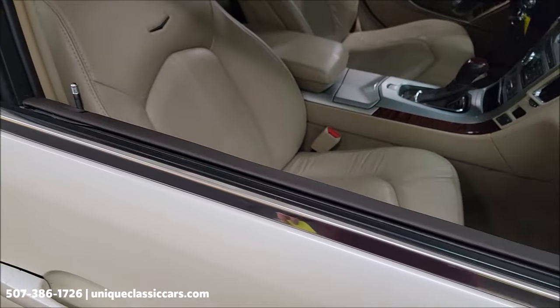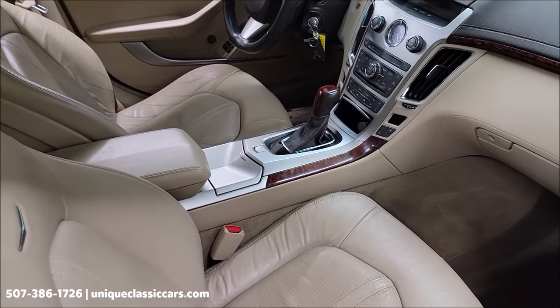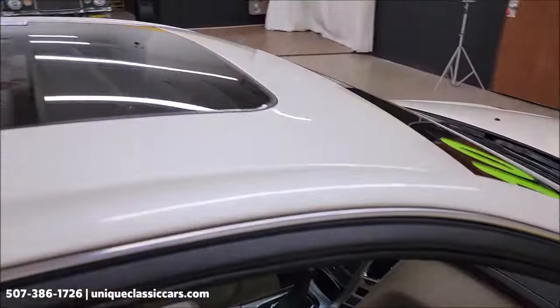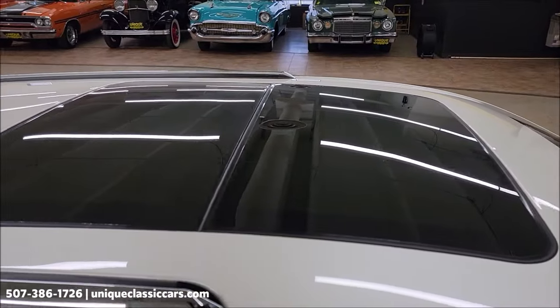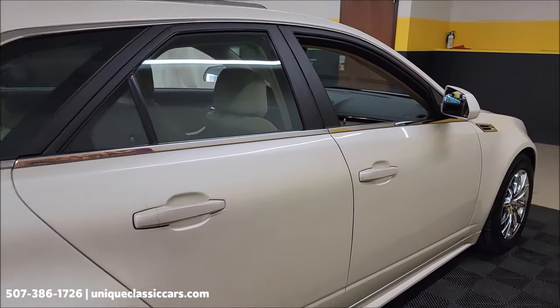The interior has bucket seats up front with power seats on both sides and a center console. It also has the sunroof — a power sunroof with a power shade. I'm going to demonstrate both of those things when we get to the driver's side.